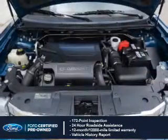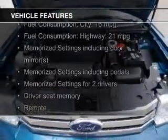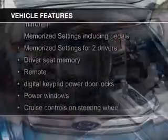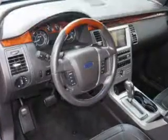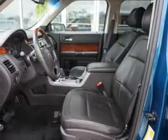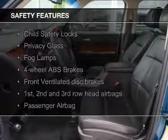The features include a turbocharger, leather seats, heated seats, power folding mirrors, Bluetooth connectivity, Ford Sync voice activation, Sirius XM satellite radio, digital audio input, memory seats, and a premium sound system.